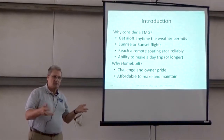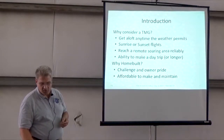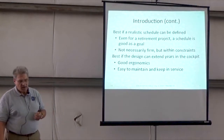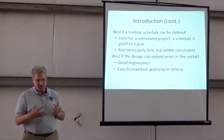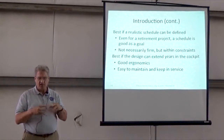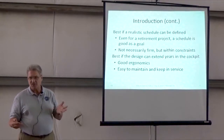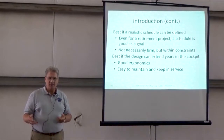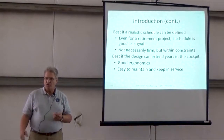And then why home build? Well, a challenge and owner pride, and affordable to make and maintain. In doing that though, if you're doing home build, it's best to have a realistic schedule that can be defined. And even if it's a retirement project, a schedule is good as a goal. You've got to realize that it's not necessarily going to be a firm schedule for most home builders, but you work within your constraints.